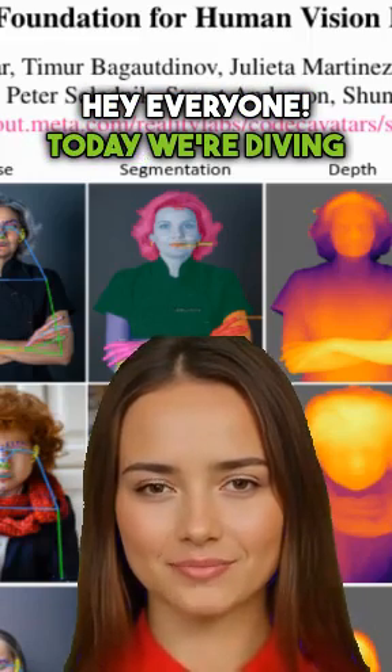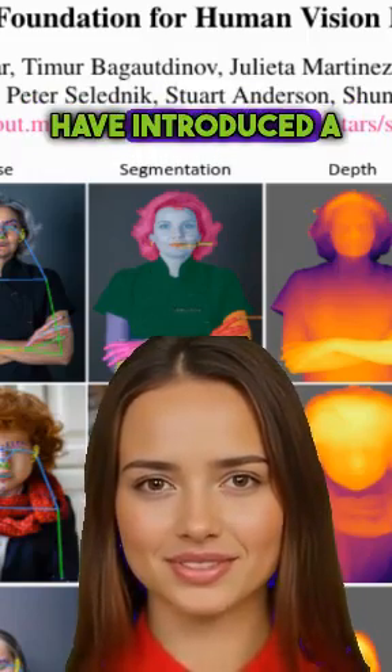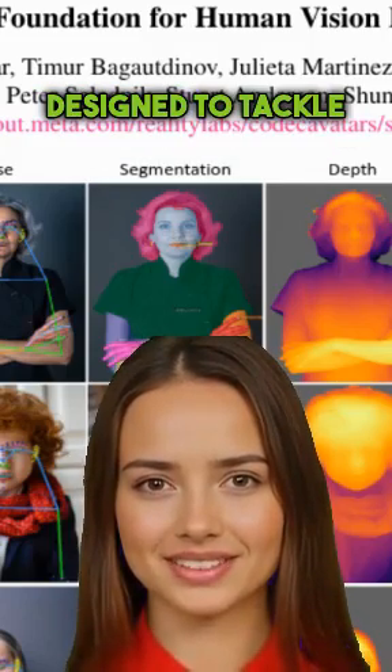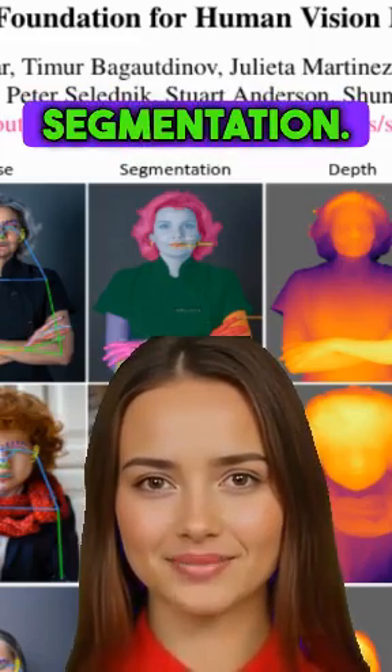Hey everyone! Today, we're diving into the exciting world of AI and human-centric vision. Researchers have introduced a groundbreaking set of models called Sapiens, designed to tackle tasks like 2D pose estimation and body part segmentation.